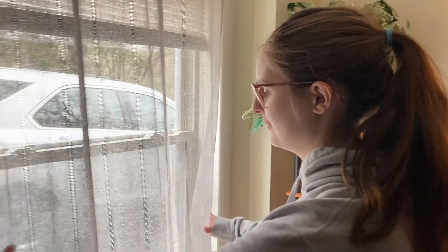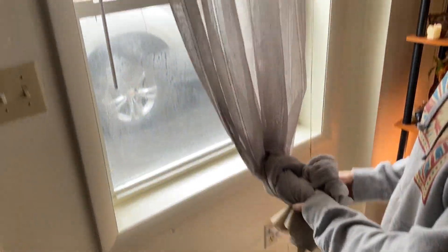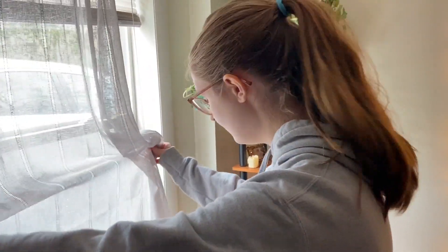We have a curtain, but to ferret-proof it — if your ferrets like to climb up, it's super easy, you just tie it up in a knot. We sometimes have it this way because they like to stash in the curtain, which is gross, but they haven't really been doing that lately so we've been able to keep it loose like this.